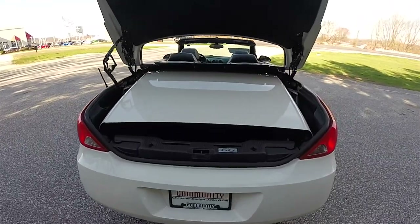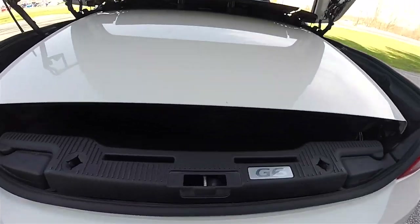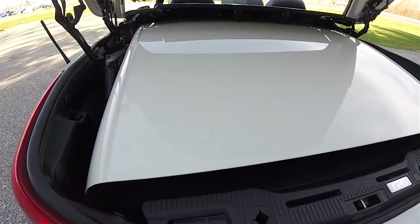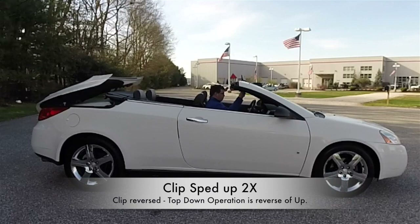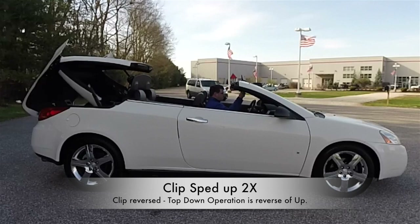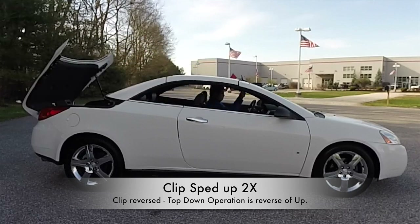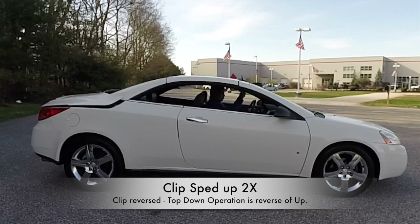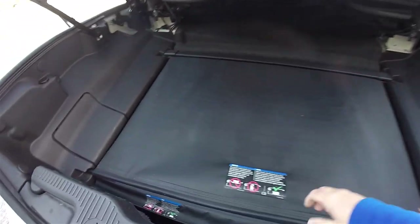Looking at the luggage area — with the top down, luggage space is pretty much non-existent as the entire top stows in the trunk area.